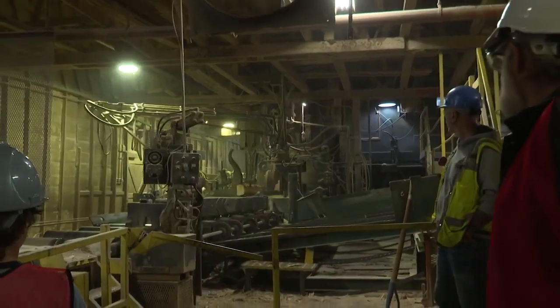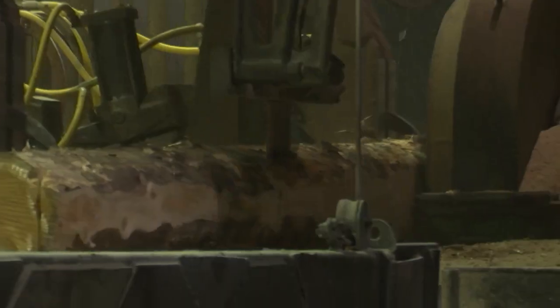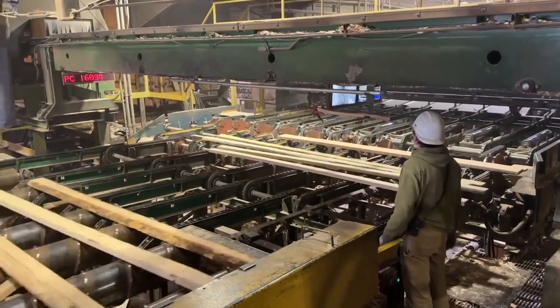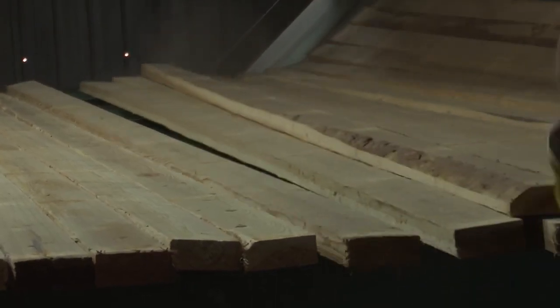We want to get it out to the community — not only about what we do as a company and as a family, but the pride we have in being in the Flathead and what we can offer people. Stoltz is a thriving lumber company with many employees.